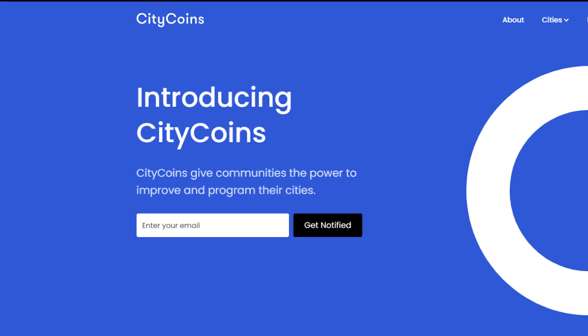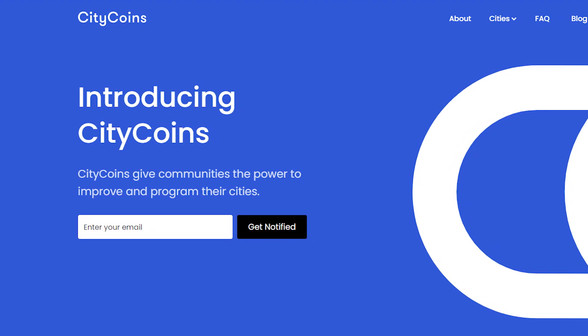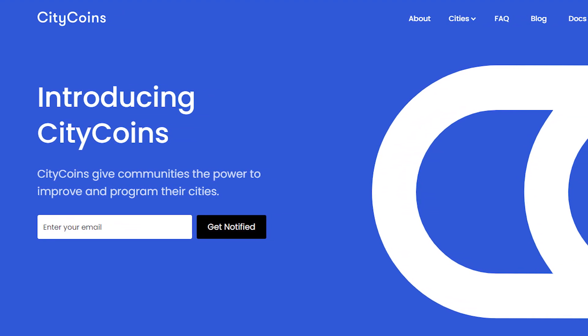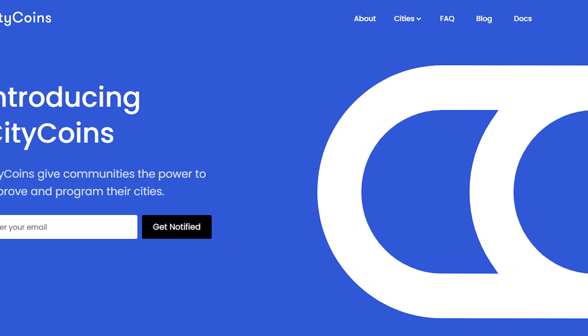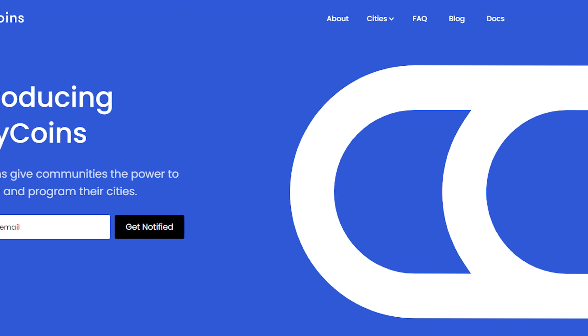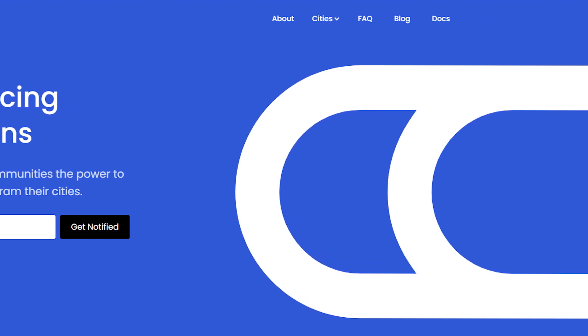Number 1: Citicoins. According to Citicoins, supporting your city should be as easy as holding its cryptocurrency, the Citicoin. You can support your favorite cities while rewarding yourself. Citicoins earns SDX and BTC for holders while allocating funds to treasuries reserved for cities around the world.